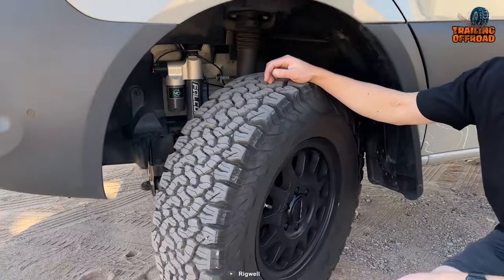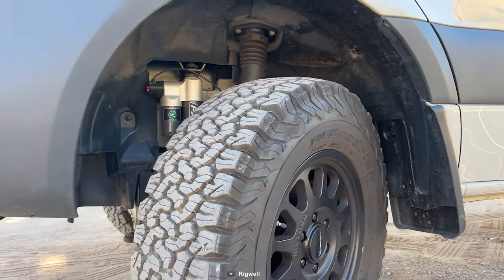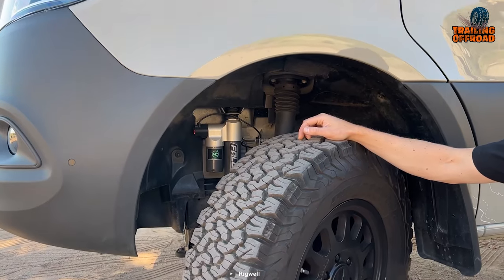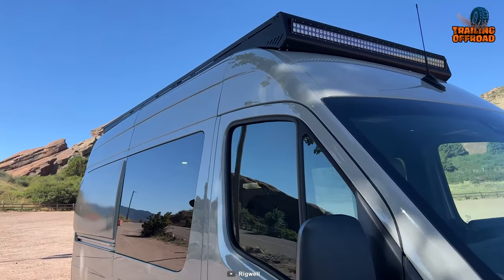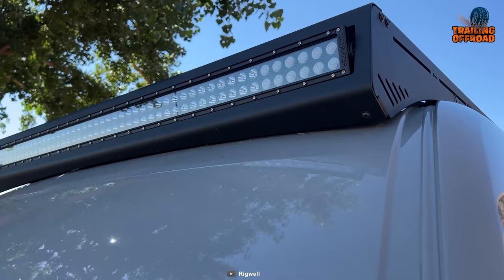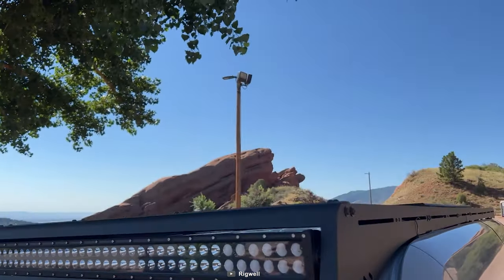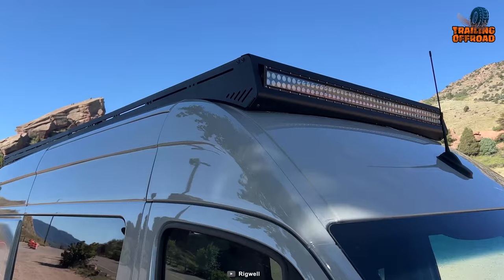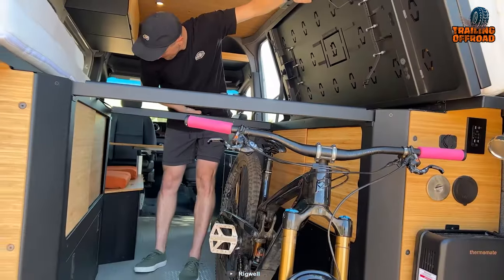With its Van Compass 2.5 Falcon automatic suspension, you'll experience a smooth and comfortable ride even on the bumpiest terrain. The aluminum roof rack Rigwell Camp Deck Slim provides plenty of storage space for all your adventure gear, from tents and sleeping bags to kayaks and mountain bikes.